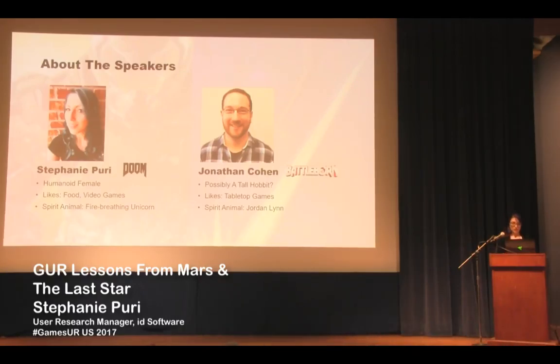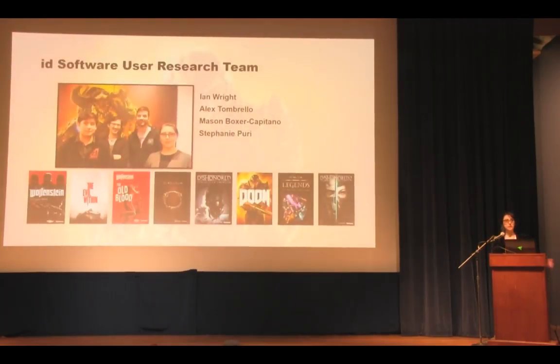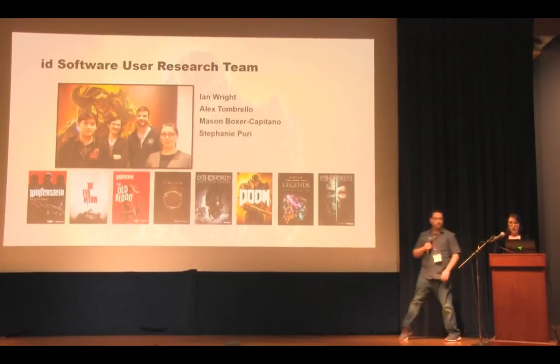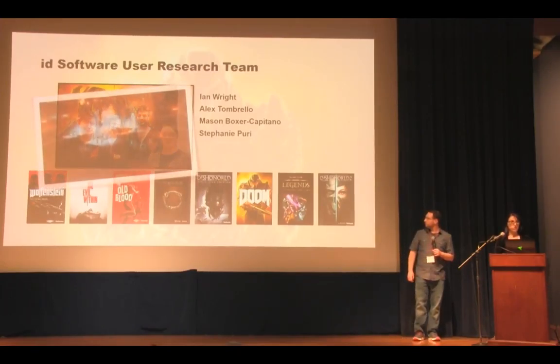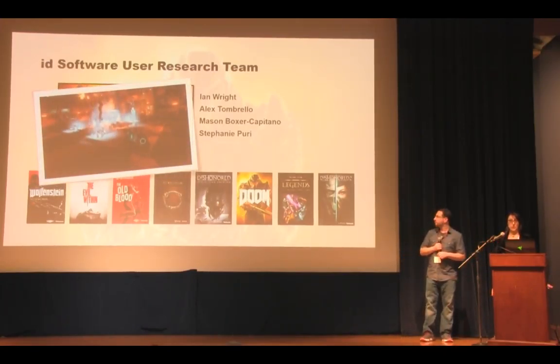My entire team is here today. We have quick images of our user research facility — we're very proud of this facility at our headquarters in Frisco, Texas. It's a brand new facility that we're still working on, knocking out all the kinks and decorating it. I would have included a picture of our lab at id, but we're still recovering from the demon invasion from Doom, so it's really messy right now.